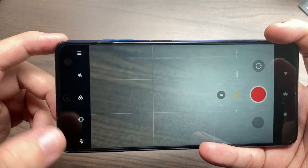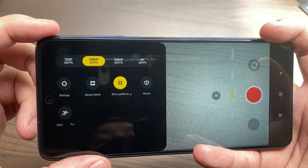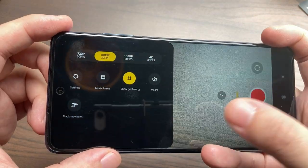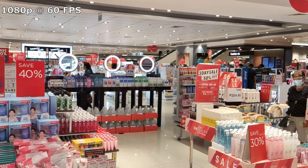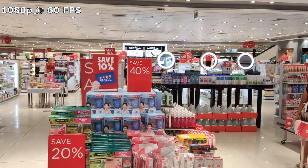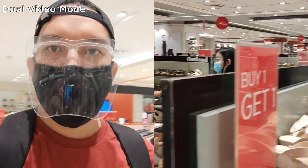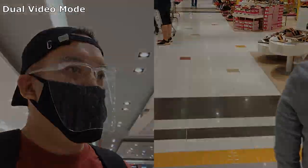Taking videos on the X3 Pro is also a fun experience. Although it doesn't have optical image stabilization, it does come with EIS which compensates for stability when recording video. It can go from 720p to 1080p up to 4K video recording, but the sweet spot for me is 1080p at 60 frames per second to give you that smooth video recording experience. There's also a wide range of shooting modes that can up your game with capturing life's precious moments, or if you're just an aspiring vlogger, this would be a great tool to start with.